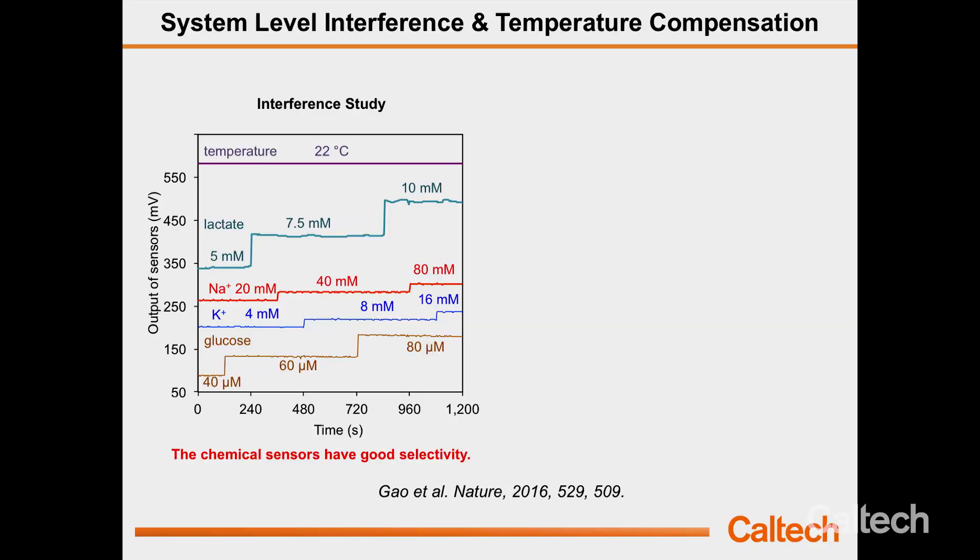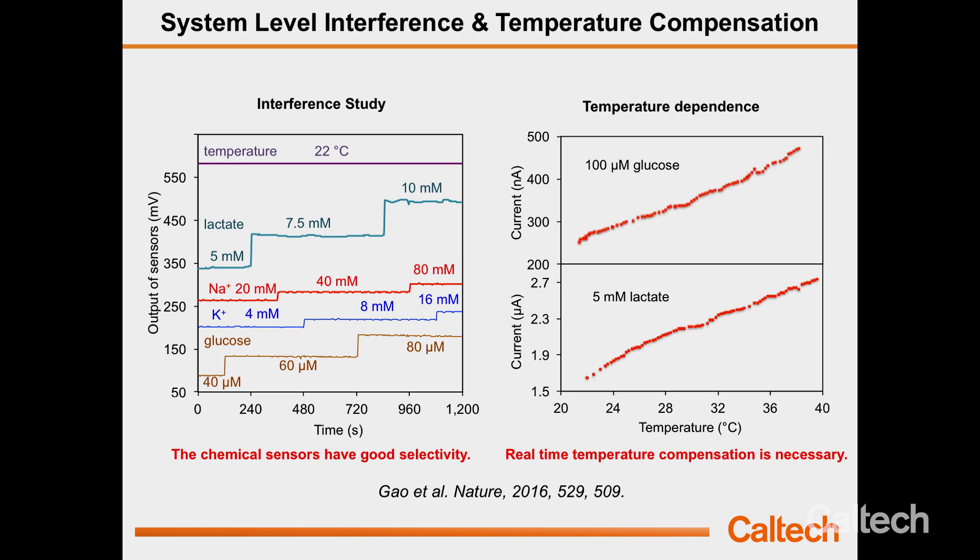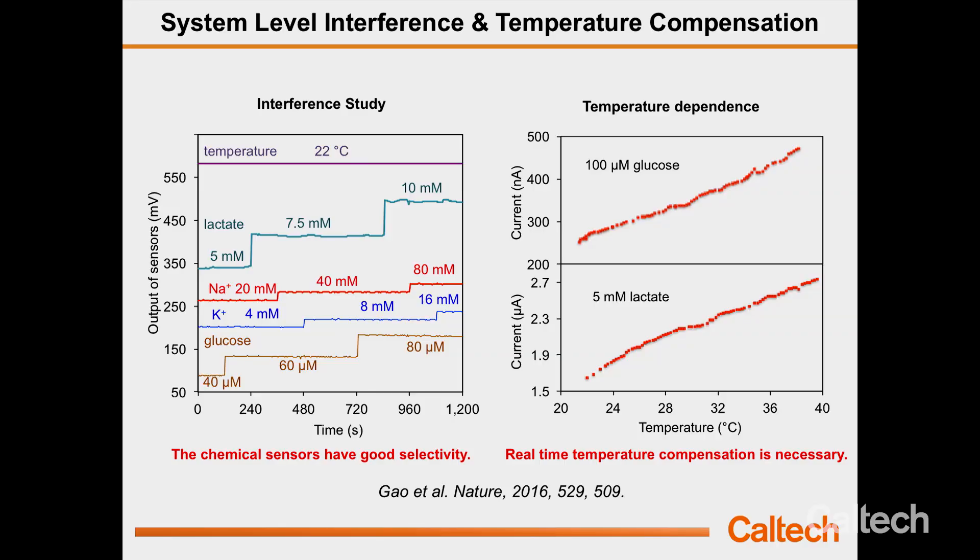If you vary one analyte concentration, the response of other sensors remains stable — meaning the sensors have good selectivity. However, this is under a fixed temperature condition. When temperature rises from 22°C to 37°C, the glucose sensor response can increase by 70%. That means without calibration, you get a huge error when doing on-body measurements. Skin temperature can vary a lot — some students' skin temperature can be as low as 14°C in colder conditions, while typically around 35°C, a 20-degree difference. With the temperature sensor in the system, we can do real-time calibration and get accurate readings from our body.